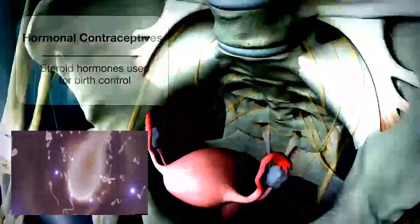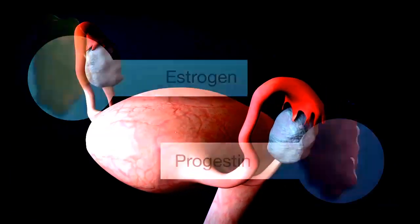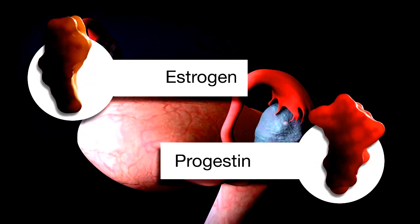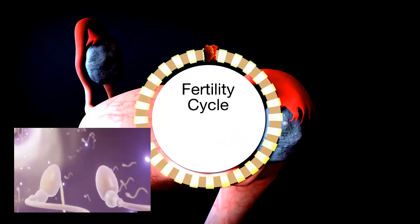Hormonal contraceptives are steroid hormones used for birth control. They contain a small amount of synthetic estrogen, progestin, or different combinations of these hormones that inhibit the body's natural fertility cycle and help prevent pregnancy.